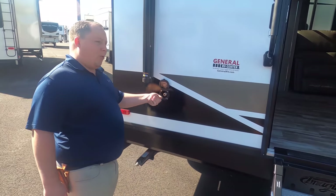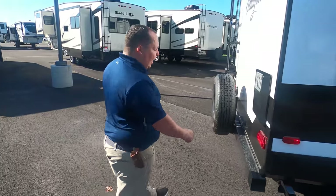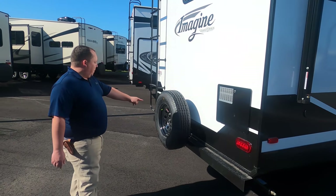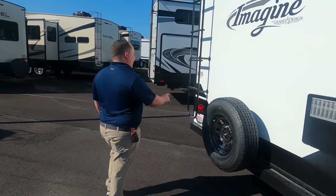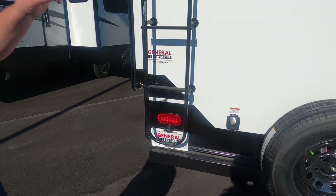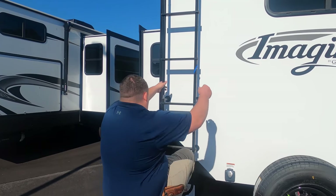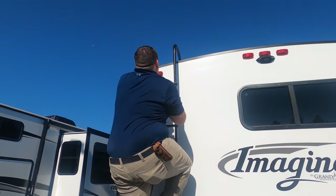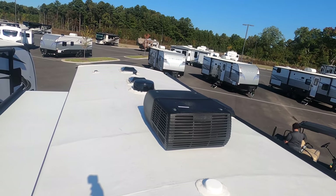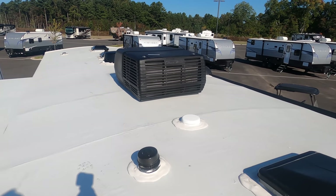Coming down the side, there's a spray port if you want a grill outside or an outdoor shower. Coming around the back, there's a nice bumper for the sewer hose, water heater, spare tire and spare tire carrier — I love that. Right here is where you plug in your 30-amp solar or 30-amp power cord, and there's also a backup camera. Up on the roof there's a one-piece fully walkable TPO roof, prepped for solar. You've got your Winegard digital antenna and a nice 15,000 BTU air conditioning unit.